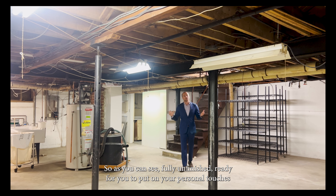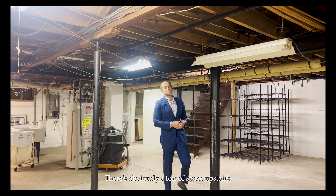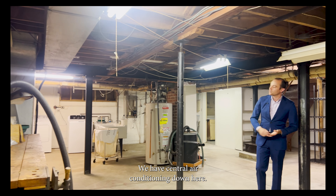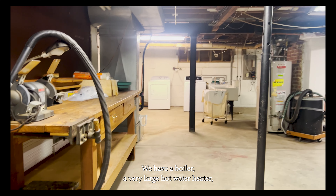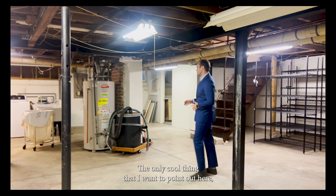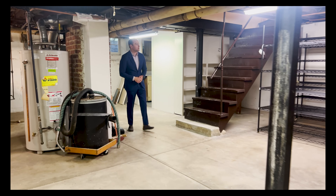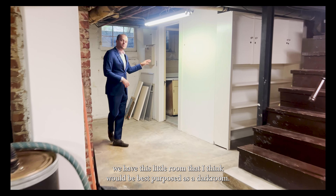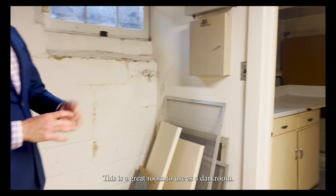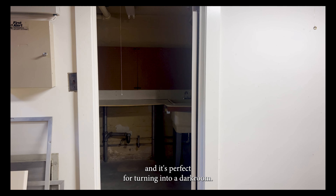Here we are in the basement — fully unfinished and ready for you to put your personal touches on it, if you even need it, since there's obviously a ton of space upstairs. It is bonus space should you need it. We have central air conditioning down here, a boiler, a very large hot water heater, laundry facilities, and tons of storage. One of the coolest things is a little room back here that I think would be best purposed as a darkroom — if you're still developing photos, this is perfect. There's a window you could obscure and it's ideal for turning into a darkroom.